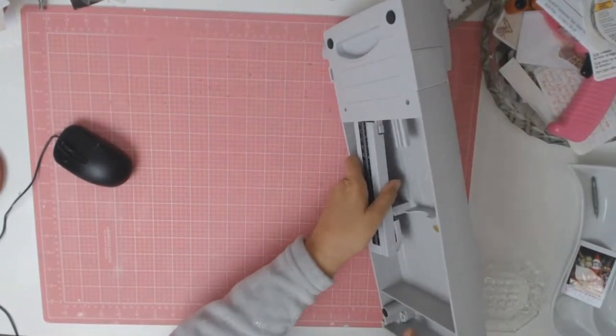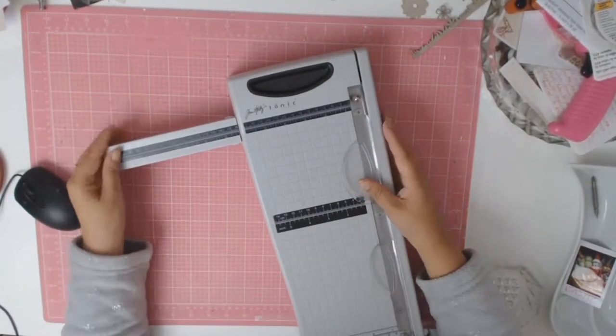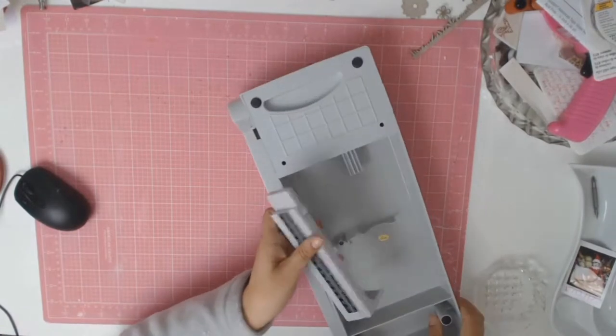I absolutely love it. I've been using it for about a week now and it's the best cutter I have ever had. It gives you a nice crisp clean cut and perfectly straight.